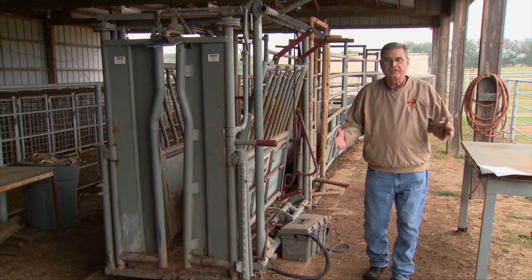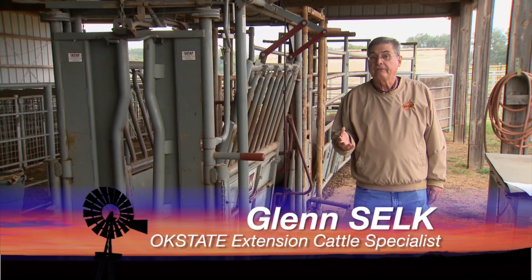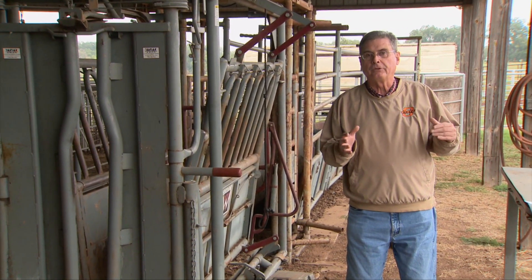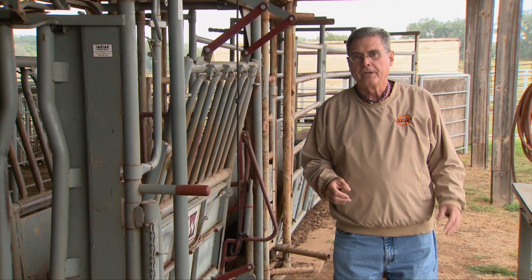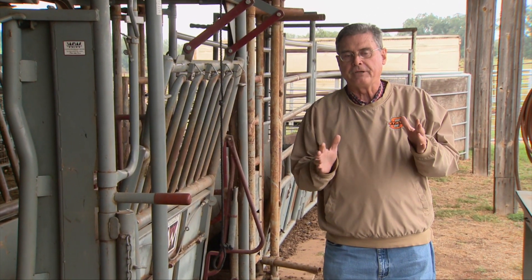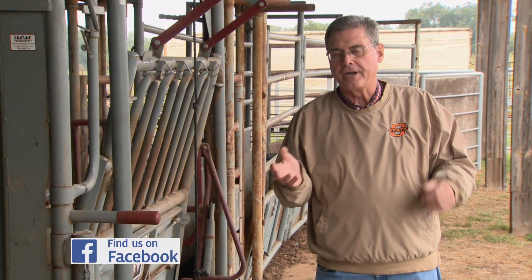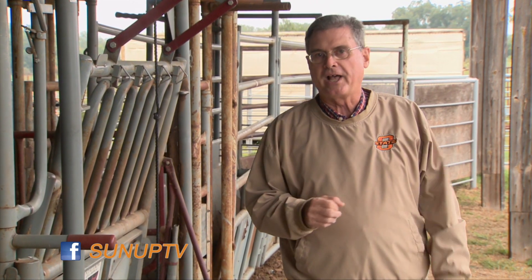Fall of the year often is the time when spring calving operations will be weaning the calves, also at the time when they may be pulling off some of those older cows to be culled and sent to market. Understanding the pricing mechanism of culled cows is extremely important for any cow-calf operation to know how to get the best value out of those cows that you market after they wean the calf.